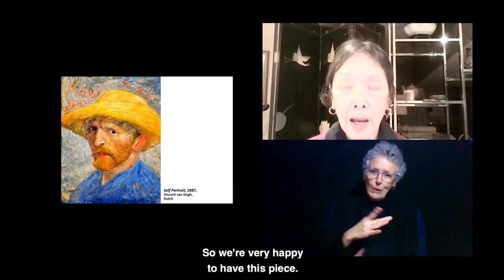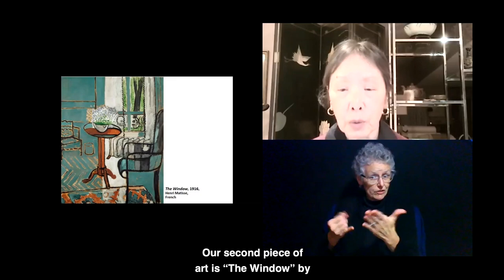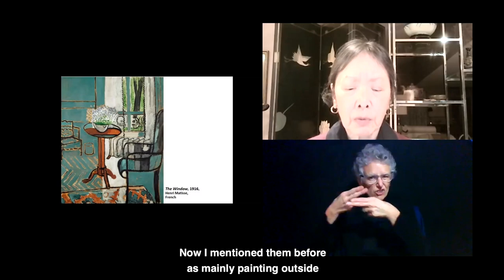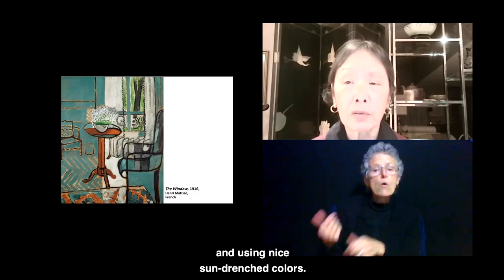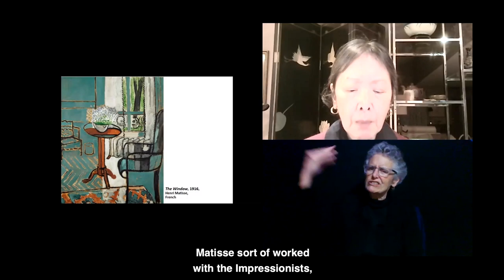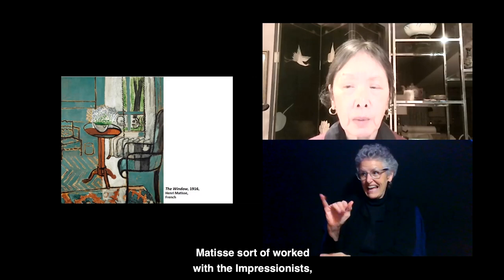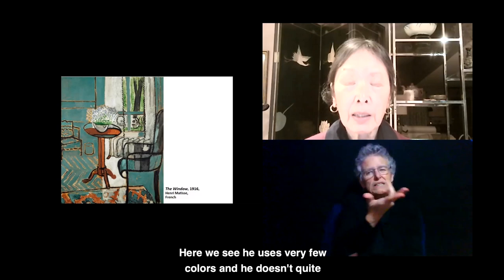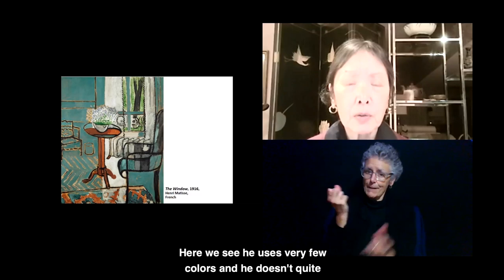Our second piece of art is The Window by Henri Matisse, a French artist who was an Impressionist. I mentioned them before as mainly painting outside and using nice sun-drenched colors. Matisse sort of worked with the Impressionists, but he also went along his own way to represent things in his own style. Here we see he uses very few colors and doesn't quite show a lot of depth.